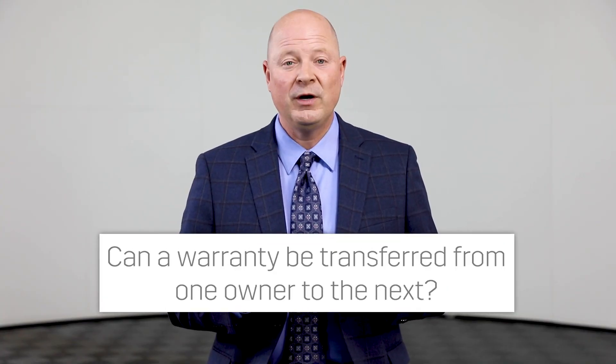Can a warranty be transferred from one owner to the next? That's the great thing about the certified pre-owned warranty — the warranty belongs to the car, not to the customer. Whoever's driving that car, wherever that car goes, that warranty is attached to it. Peace of mind.